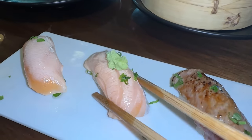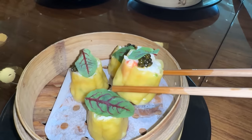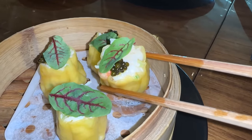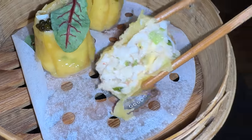A5 wagyu nigiri — A5 wagyu, of course, melts in your mouth. That salmon belly melted even better than the wagyu. I'm gonna have to order much more of those. This is something I was really looking forward to: king crab caviar shomai. This is one of the greatest shomais I've ever had — that's incredible.